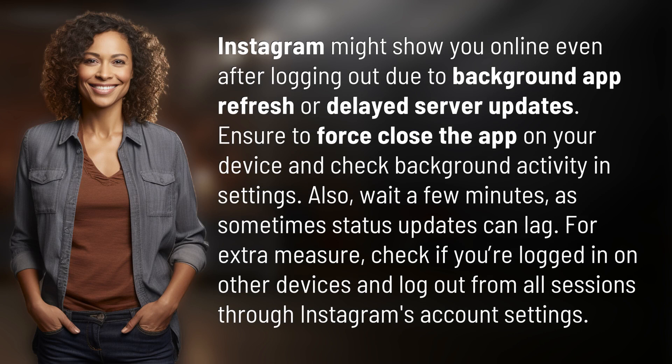Instagram might show you online even after logging out due to background app refresh or delayed server updates. Ensure to force close the app on your device and check background activity and settings.